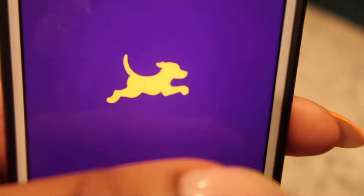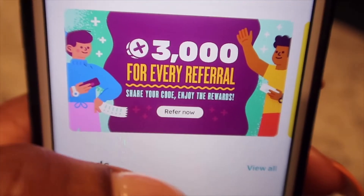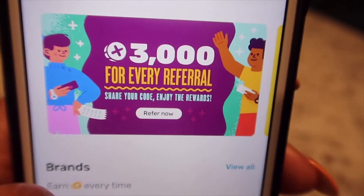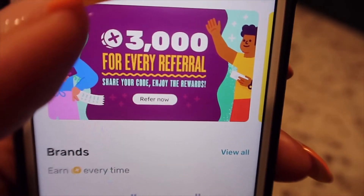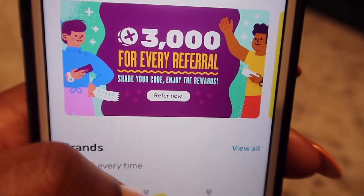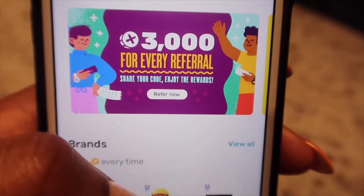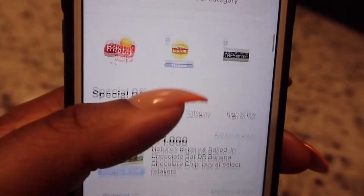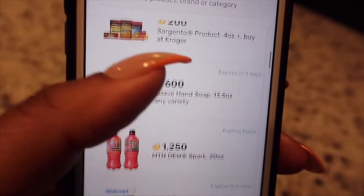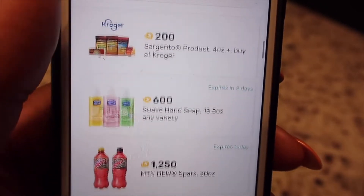What I'm going to do is use my points to purchase that telescope. I'm going to use the Fetch app. If I refer you, you can get up to 3,000 points. I think the current promotion gives you 2,000 points if you're a first-time user. I'm going to show you how I use those points to purchase real-life products like this telescope.